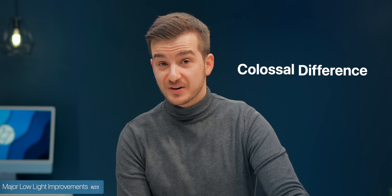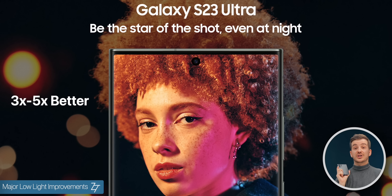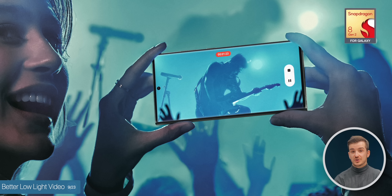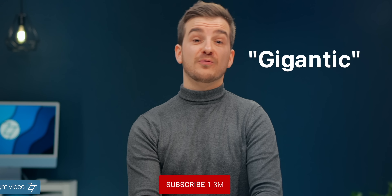Number eight, major low light improvements. I saw side-by-side images at the event that Samsung employees took with Night Mode, and there was a colossal difference — even bigger than what we saw in those leaked images. The low light improvements were about 3 to 5 times better than on the S22 Ultra. Number nine, better low light video. This wasn't great on the S22 Ultra, but now it has been much improved — not just thanks to the new sensor, but also thanks to the new Snapdragon chip, which uses multi-frame processing to reduce noise. According to Samsung, the improvement is gigantic here, so stay tuned for our full camera comparison.